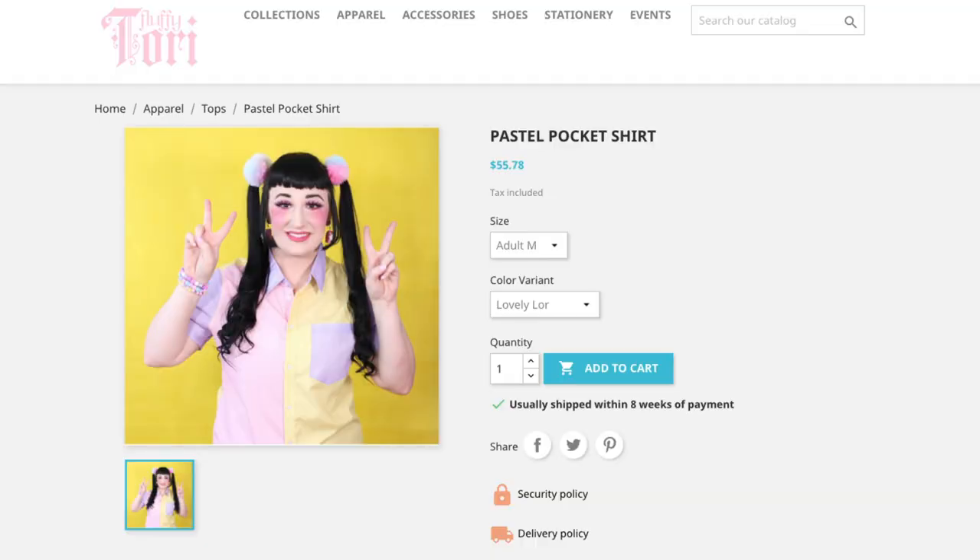I'm wearing my Fluffy Tori collab shirt in a different style today, kind of like a tie-up summer shirt — even though it's the dead of winter and there's snow everywhere. But there are a few things I want to talk about before I get into this, so let's set this aside for a moment.